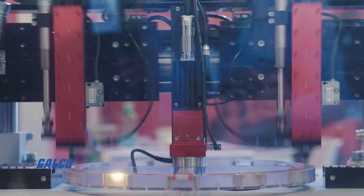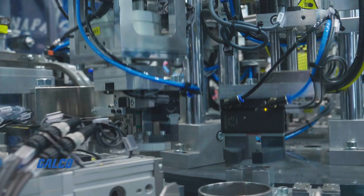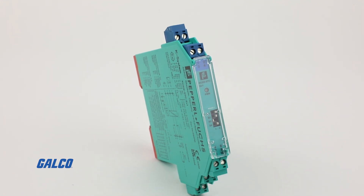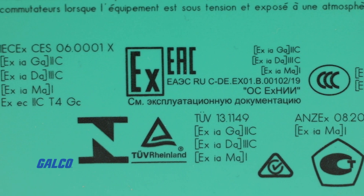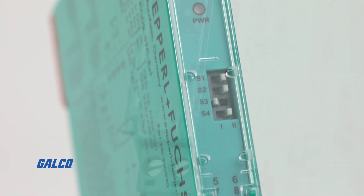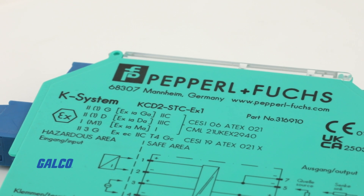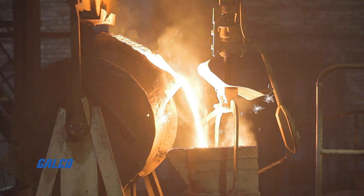In the fast-paced world of industrial automation, reliability and safety are paramount. Introducing the Pepperl+Fuchs KCD2-STC-EX1, the latest innovation in hazardous area signal conditioning. This power supply smart transmitter from Pepperl+Fuchs has a powerhouse of features designed to streamline your operations and enhance safety. This versatile unit is specifically engineered to excel in hazardous environments.